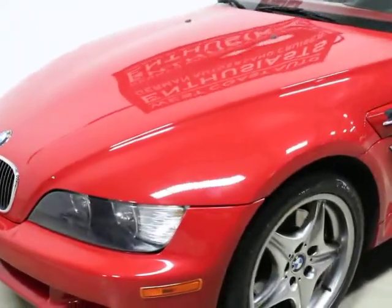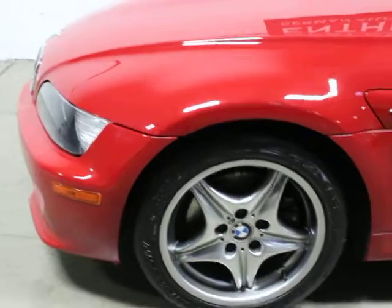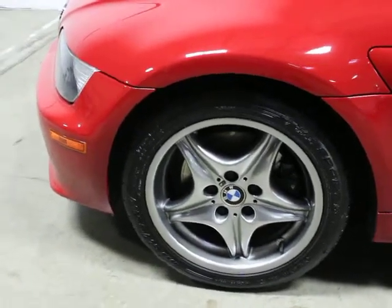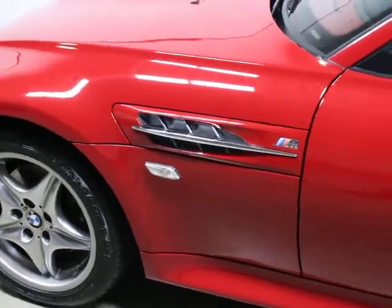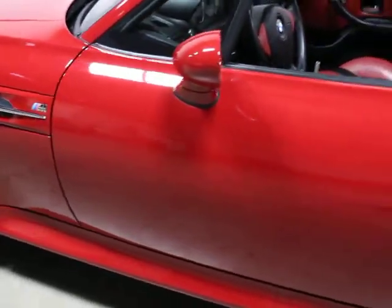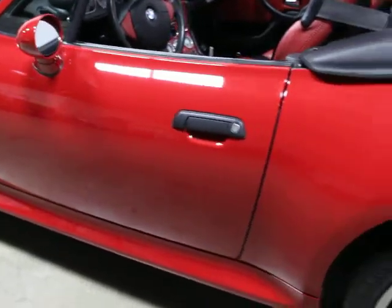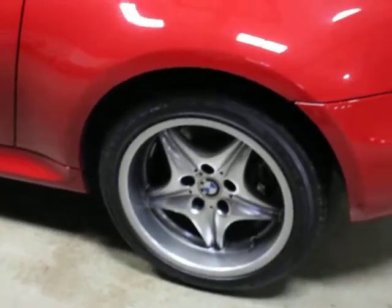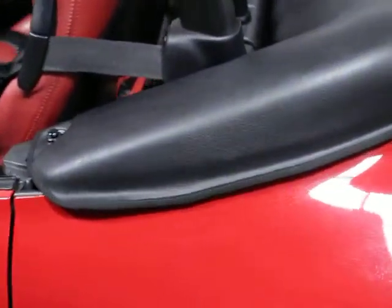The S54 engine produces 315 horsepower and 260 or 256 pound-feet of torque. They're very, very quick — a lot of people track them, they're super fun to drive. This car has four new Michelin Pilot Sport tires on it. All four wheels are in good shape, there's no curb rash on any of them, and all of the original VIN stickers are intact, in place, and legible. It's current on its service.